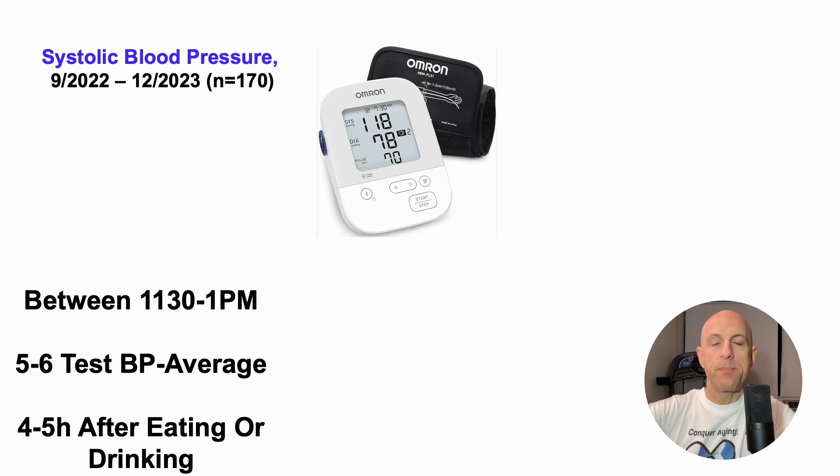I take the average of five to six tests over about a 15 to 20 minute period for each measurement, because there can be variability. So rather than testing once and recording that, I take the average of five to six tests within that 15 to 20 minute window. Each of these 170 measurements is exactly four to five hours after eating or drinking — I eat most of my day's calories by 7:30, so with measurements at about 11:30, that's at least four hours of no eating or drinking.